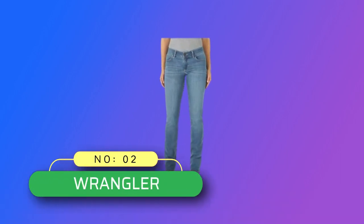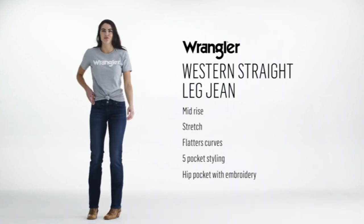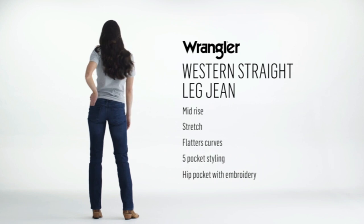Number 2: Wrangler Denim Jeans Made in USA. Designed with a straight leg that falls comfortably over your boots, our mid-rise jeans add extra style to the classic look you know and love. Sitting below the waist, these jeans make it easy to show off your favorite belt buckle.